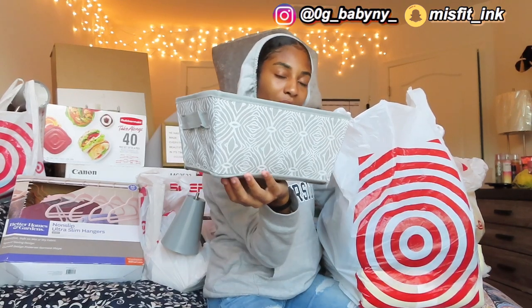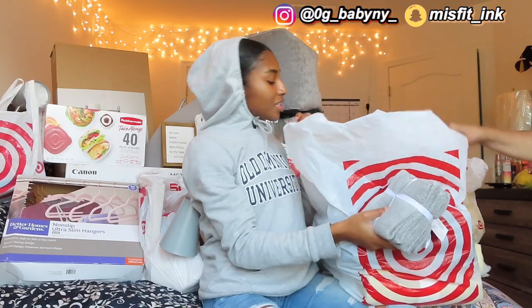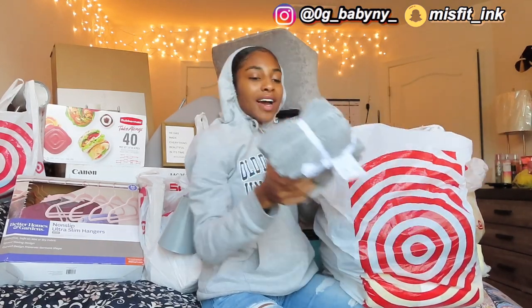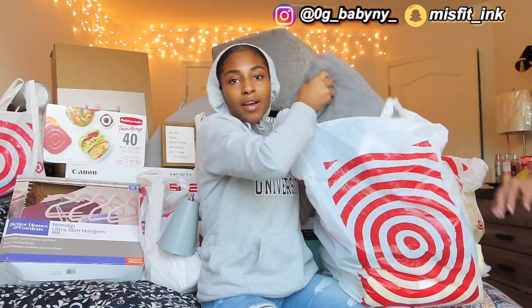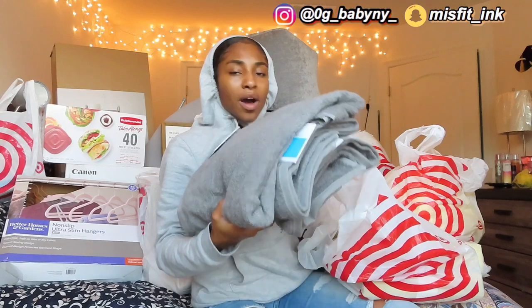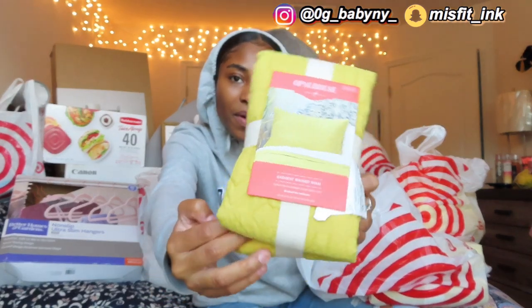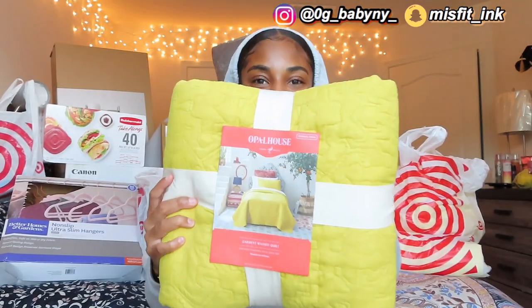Let's start with this bag first. I got this gray bin with a really cute pattern — I'm going to put my dishes in it. Then I got a bunch of bathroom stuff: a set of gray washcloths and three towels. Next, I got this yellow pillow cover to put on my bed.